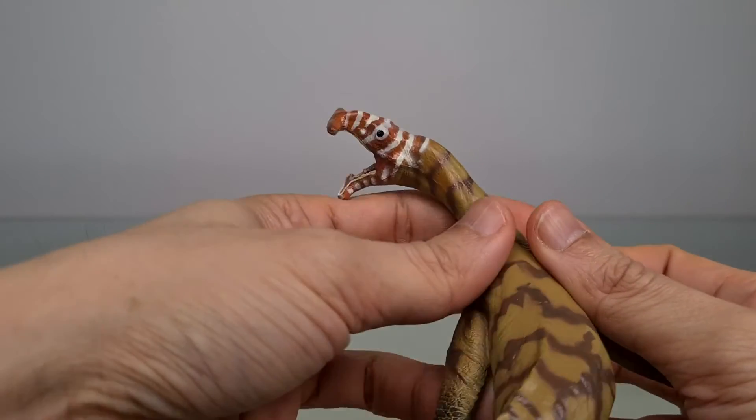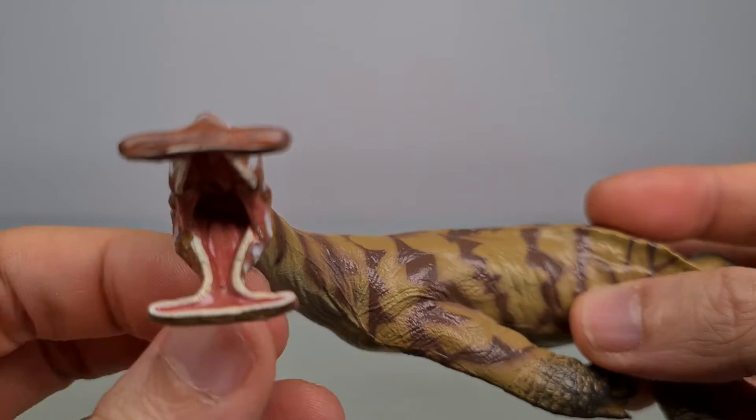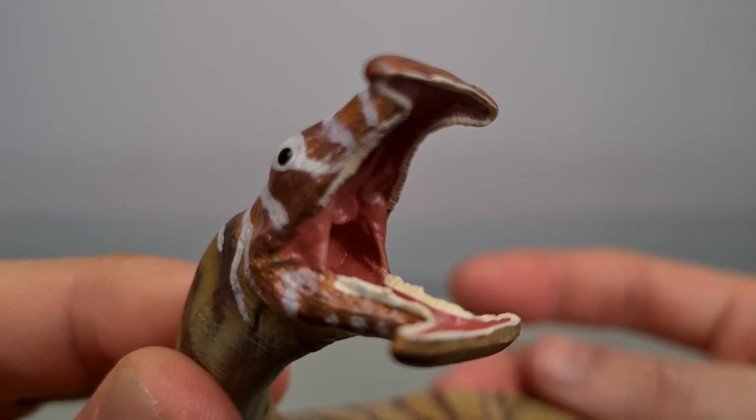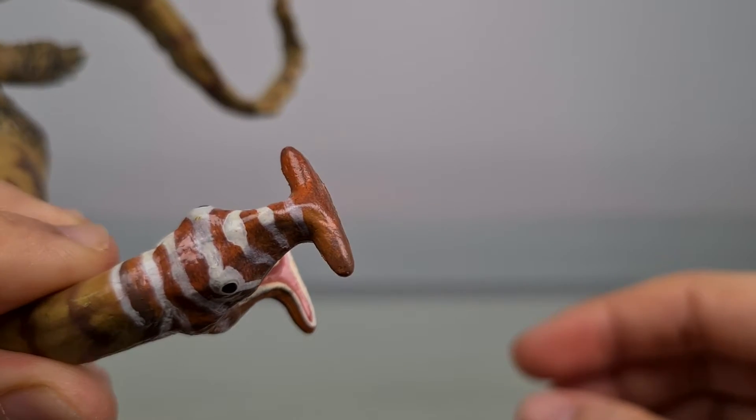At this scale you don't see individual teeth, but the rows are painted very well with no bleeding, and the weirdness of the head is really captured in 3D.